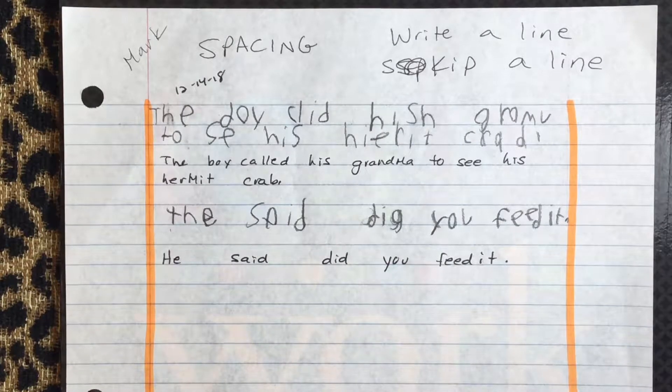We've kind of resolved the spacing issue because at the beginning of the year it was more of one long line of letters and you couldn't really tell where one word started and the other word ended. We've resolved that — he's very good at spacing now. But for him, he's a reluctant writer and he just has a really hard time formulating what he wants to say out of thin air. And then the spelling — he just really, really struggles with spelling.